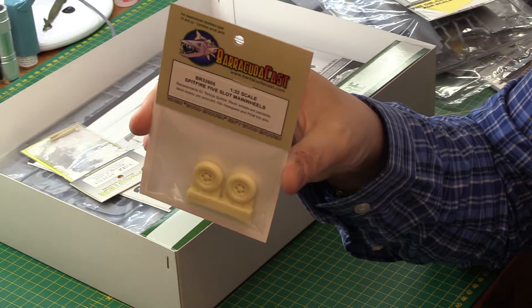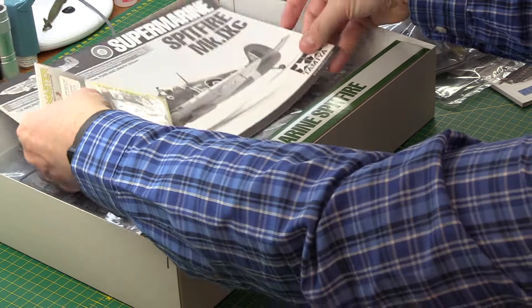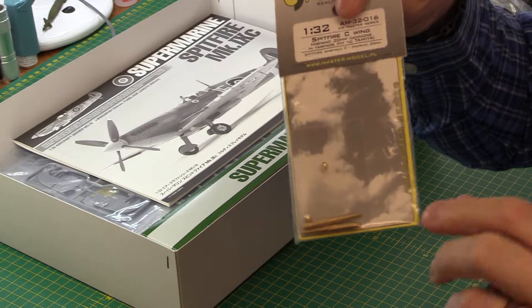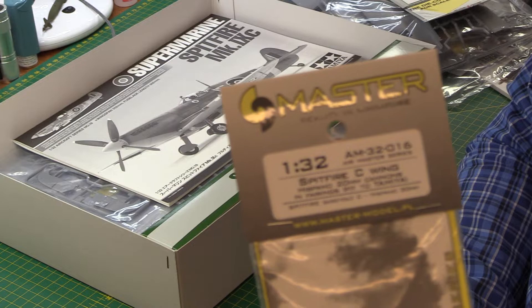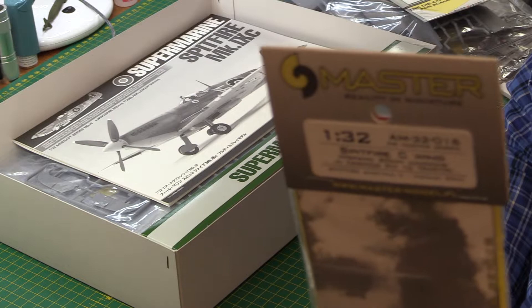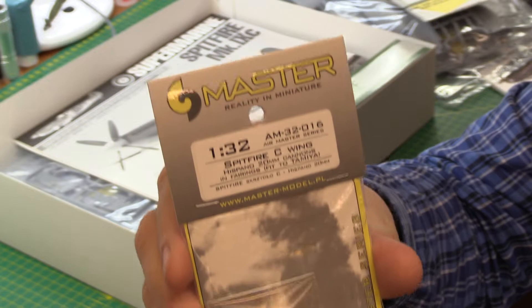I bought the Barracuda resin cast main wheels - those are really nice and far better than the rubber wheels in the kit. Then finally we've got the Master Model cannons. These are really nice. If you buy these for the same kit, make sure you get this particular one because there's another version for the Mark 16 Spitfire - a different Tamiya kit - and they're much shorter. I ordered the wrong item on eBay so they ended up in the bin - long story short.